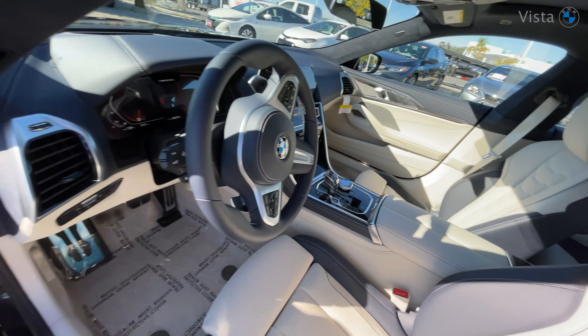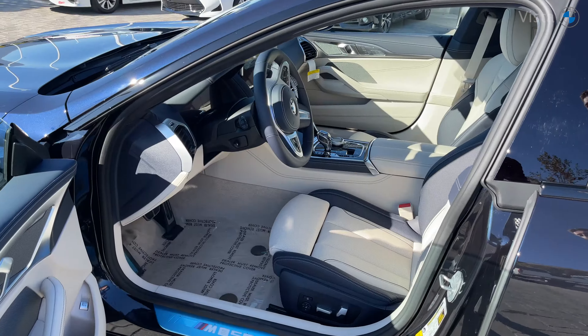Now this interior blends beautifully with this car. Look at this interior — it's ivory white with blue accents coupled with the piano black, which makes this M850i literally one of a kind.